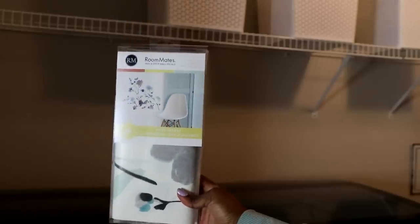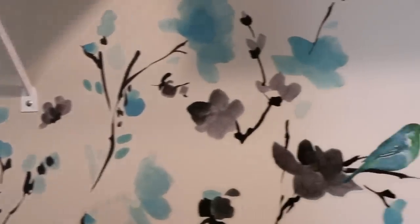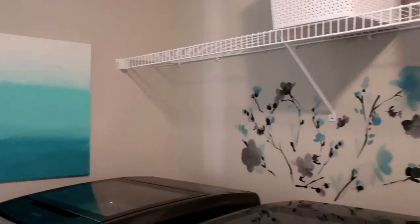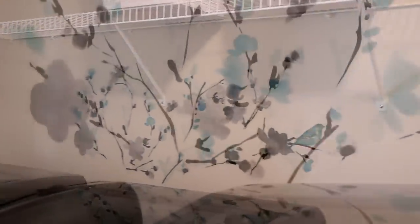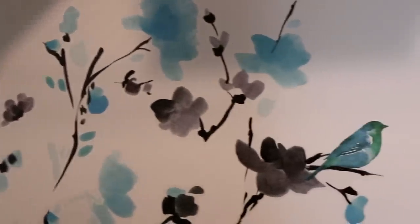Another home decor item I found on Amazon — vinyl wall stickers. These are amazing especially if you can't paint your walls, like in an apartment or townhouse. Wall art and vinyl pieces can definitely change up a room. I put a blue vinyl picture in my laundry room — it took all of five minutes to stick on the wall and it's easily removable. I super highly recommend this to help decorate your home.